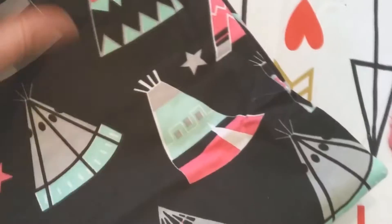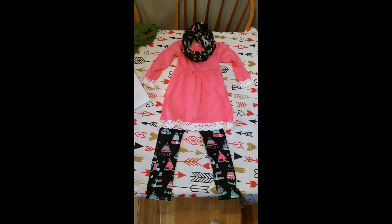This is an infinity scarf with teepees all over it — black, pink, and teal, really pretty. Then these are the pants which match the scarf. She's always wearing leggings. And then this is the shirt — oh my gosh, this one's really really soft. It's long like a dress, like a tunic, and it's pink with lace on the sleeves and on the bottom.